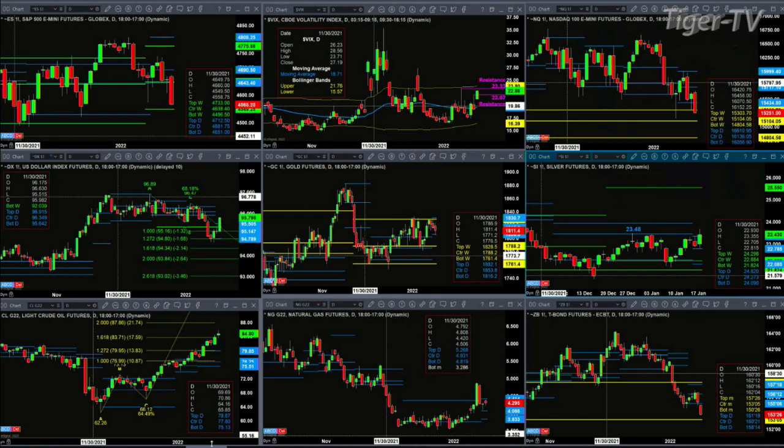Next resistance is at 22.33, and then above that would be 23.80. The NQ right now is taking on the top of its weekly profile support. A real key support is at 15,104 — that's the center of its bear-structured weekly profile.